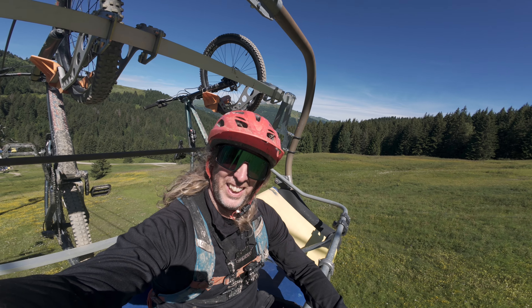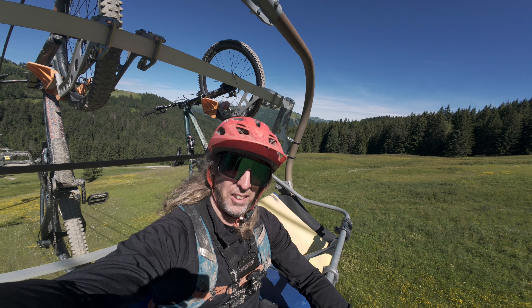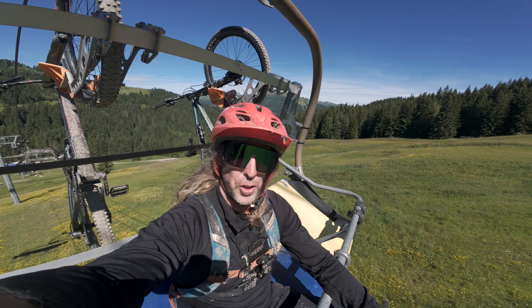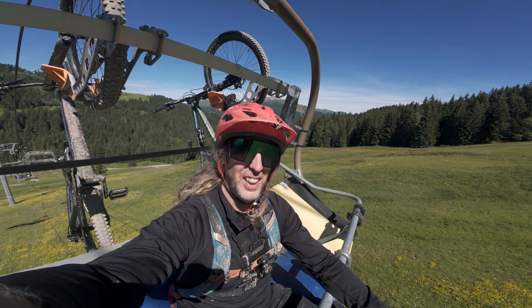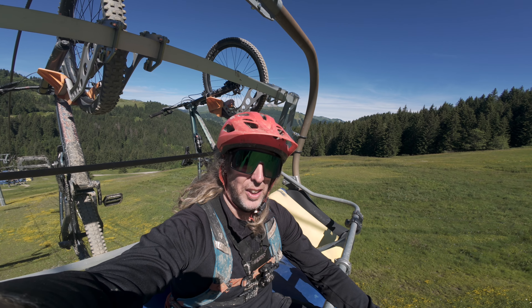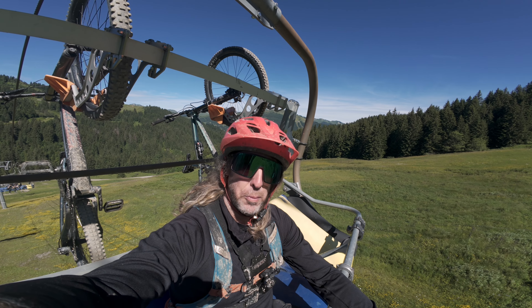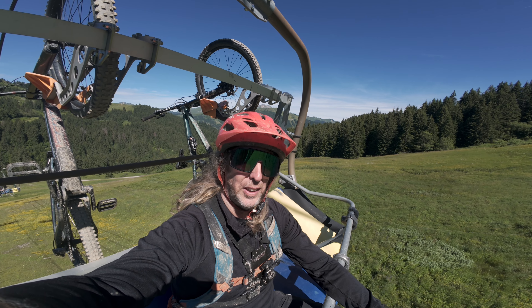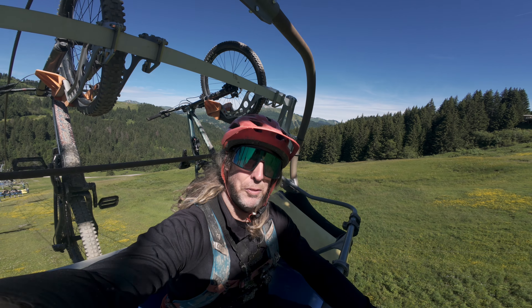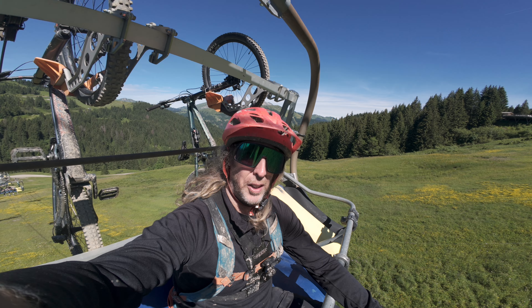It's a beautiful sunny day so what we're gonna do is go up this lift, use the blue to drop down and start on the black cross country course today. The reason I'm doing the black cross country course is because when you come here and just stay in the bike parks you're losing your fitness, and I like to keep it up a bit, so black cross country before hitting the bike park stuff.